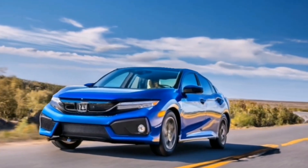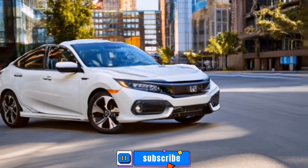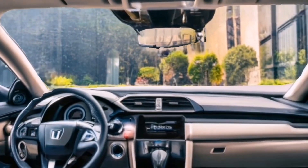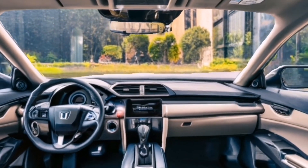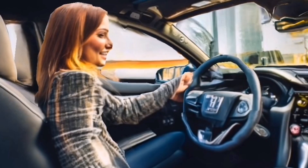Hi everyone, and welcome to my channel. Today, we're diving into the much-anticipated 2025 Honda Civic Hybrid. I'm excited to share my thoughts on this new model that has been generating a lot of buzz. Let's get started.